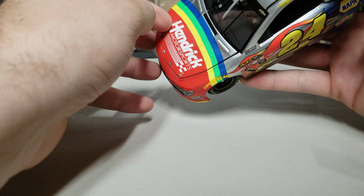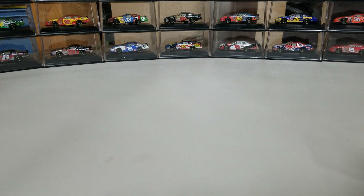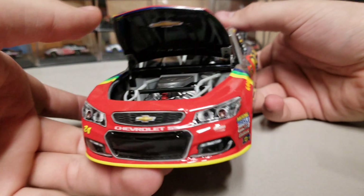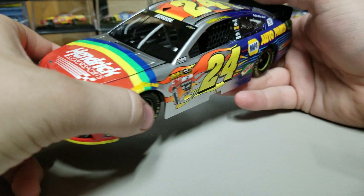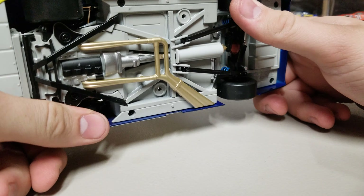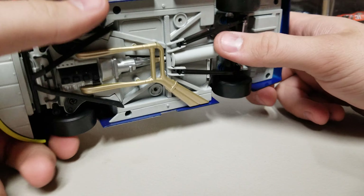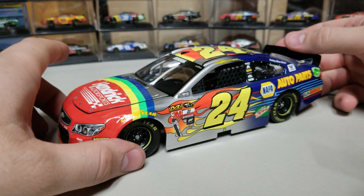Inside the rear we have the fuel cell with no branding. Under the hood, normally you'd see Exalta if the paint scheme is accurate, but here we just have a Chevy logo and a plastic block engine. Underneath you can see working rear and front suspension, but these are all plastic pieces, so not a lot of crazy detail.